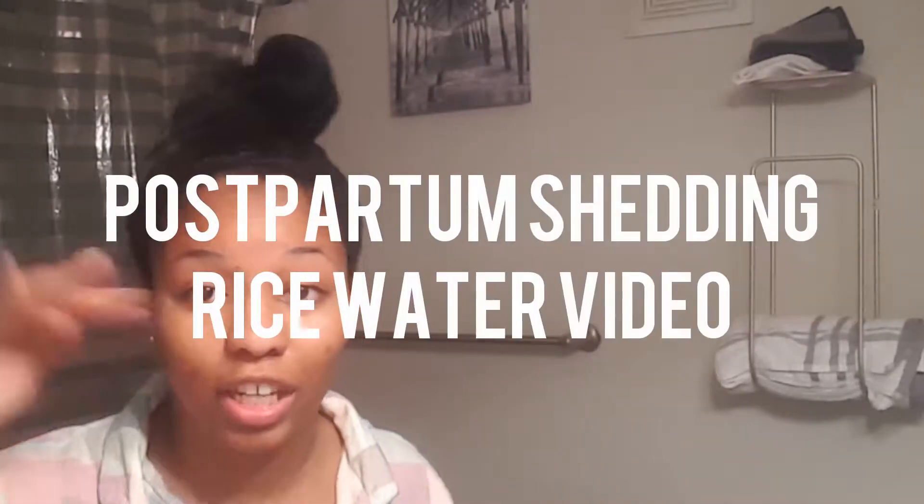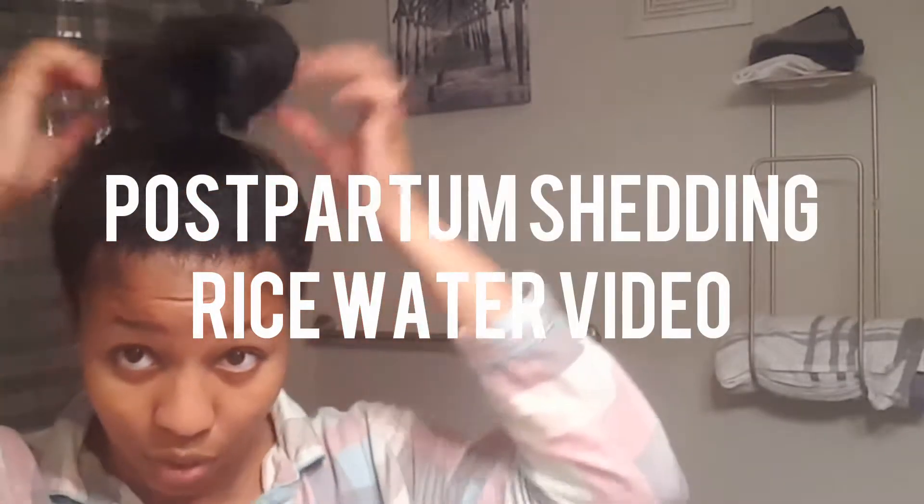Just got done working out, so I'm going to take a shower, but before I do, I want to show y'all some of my postpartum shedding.